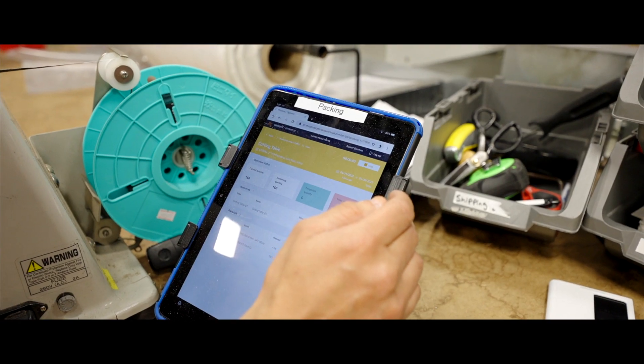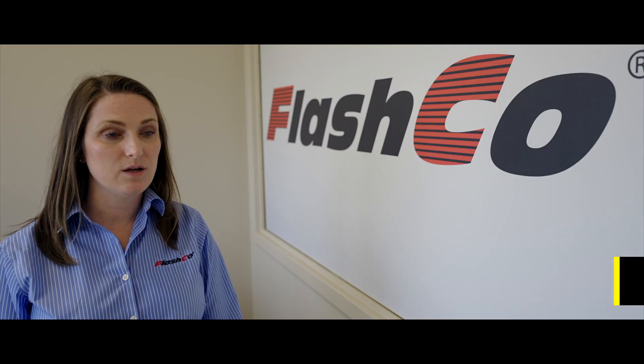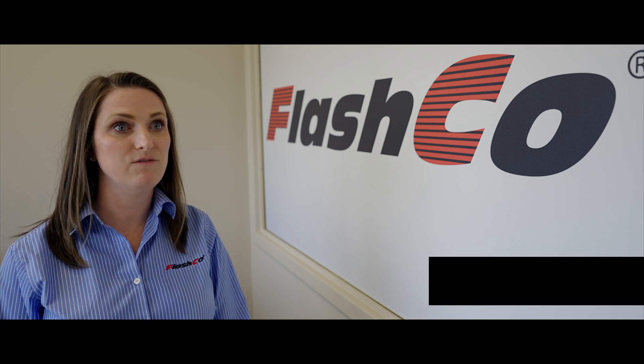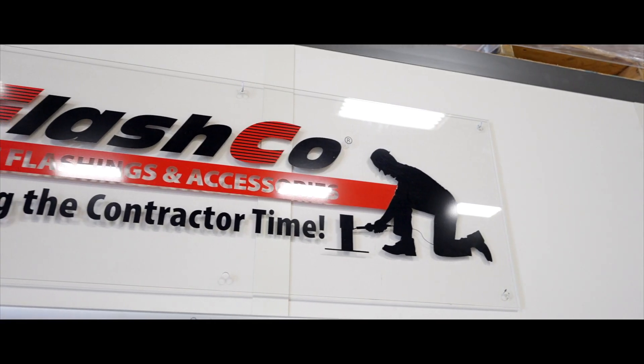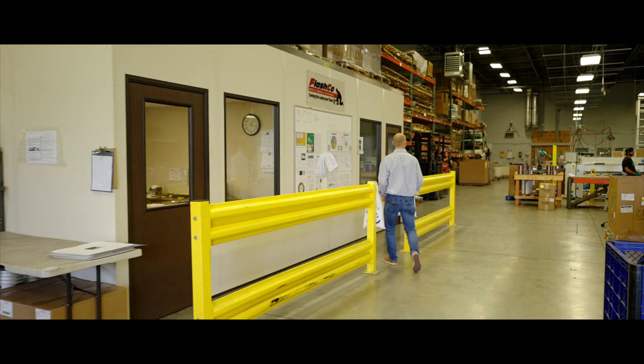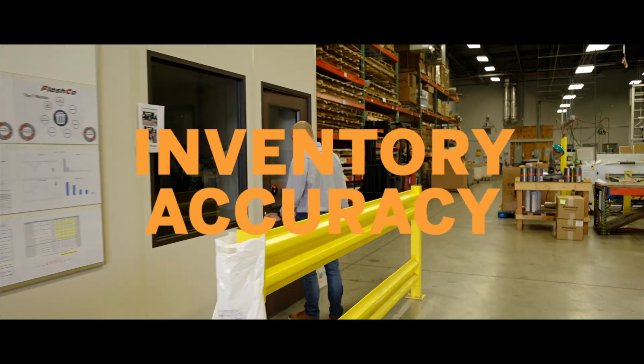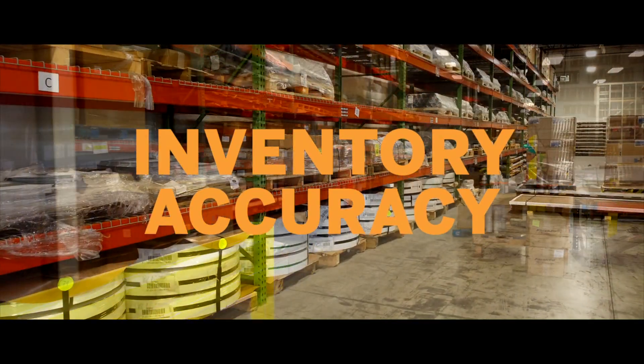We have tablets throughout the plant. Our operators log into the jobs — we can see the job status and watch an order move through the plant even when we're off-site. Our operators can also assign material directly to the order as it completes each phase of production, and that's been crucial in helping us ensure inventory accuracy.